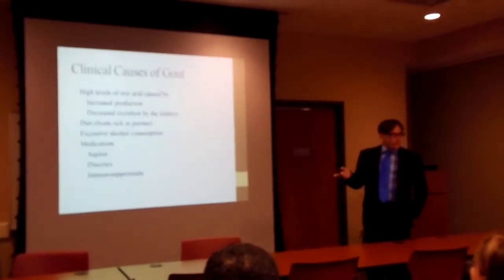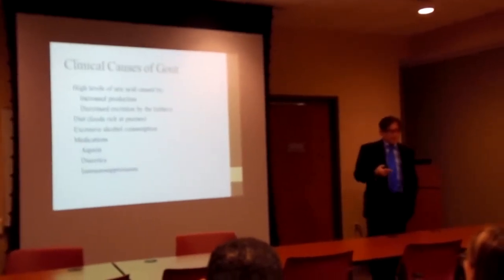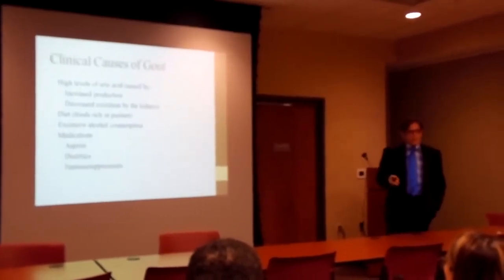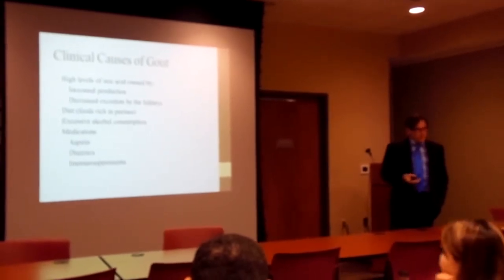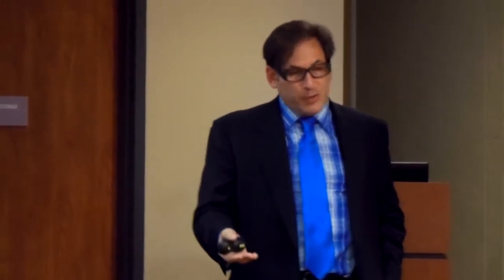Increased production is seen in Hodgkin's disease, lymphomas, leukemias, and any state causing more breakdown of purines. Psoriasis and psoriatic arthritis are commonly seen in rheumatology, and those patients are at very high risk of getting gout. A psoriatic arthritis patient will come in with a hot joint, you tap it, identify crystals, and diagnose gouty monoarthritis even in a patient with well-controlled psoriatic arthritis — because during treatment they're burning up tons of purines and uric acid levels rise as a byproduct of purine metabolism.